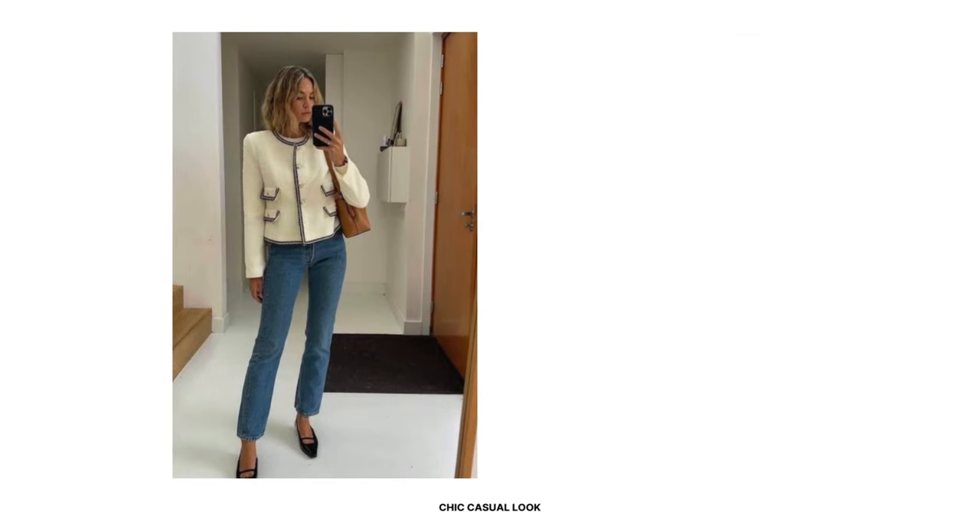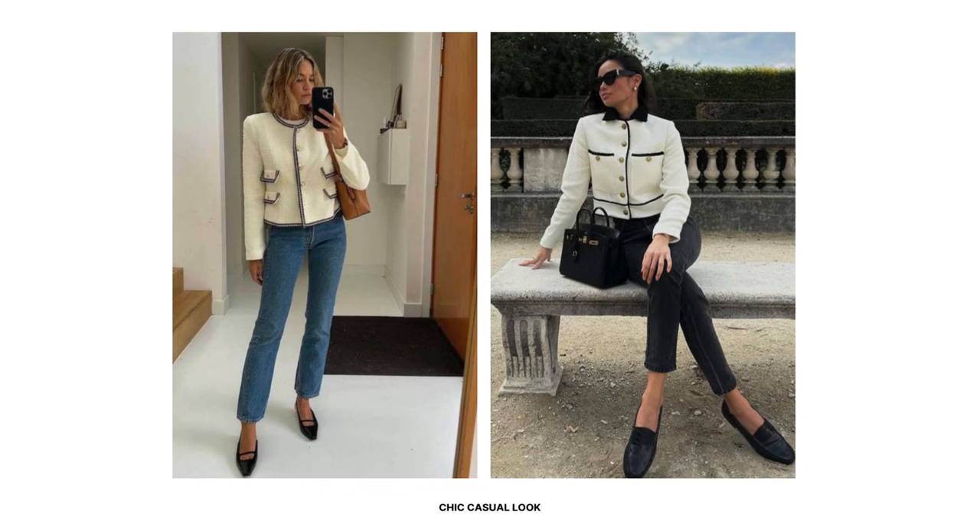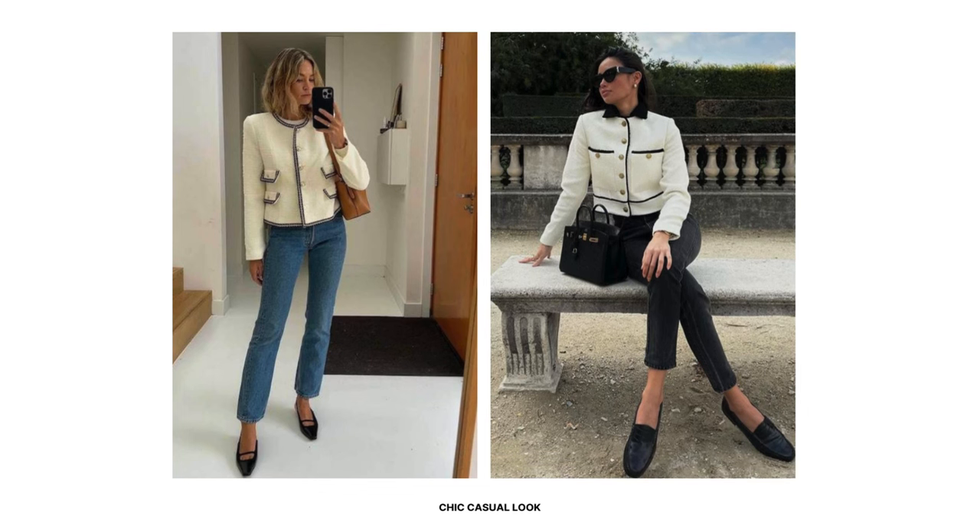For a second casual look, opt for a timeless tweed jacket with black and white tones and wear it buttoned up as a top. You can pair it with straight leg blue denim jeans or black denim jeans — both work fine and result in a polished look. Add ballet flats or loafers and a structured handbag to complete this refined ensemble.